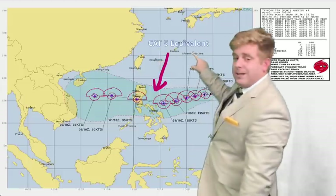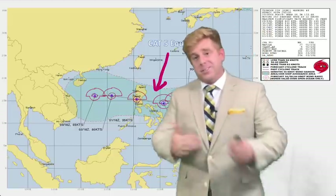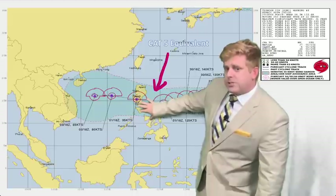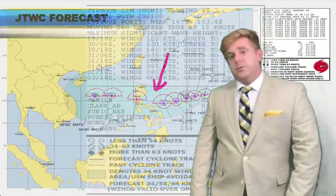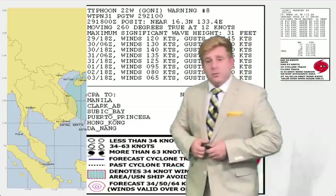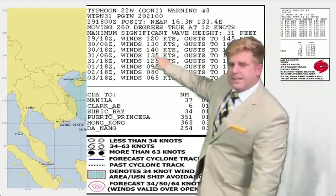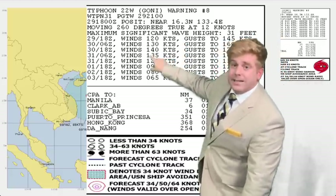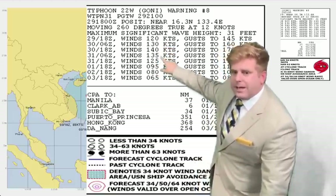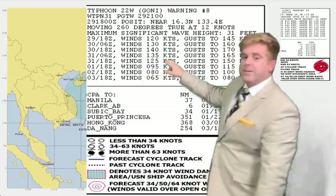Cat 5 equivalent — 135 knots. We're looking at a super typhoon. Good news: it could weaken just slightly before making landfall on the east coast of the Philippines, but as we've seen time and time again these storms tend to maintain strength. 130 to 140 knots — 139 knots is a Category 5, and 130 knots is a super typhoon. So at landfall this is still going to be a super typhoon according to the Joint Typhoon Warning Center.